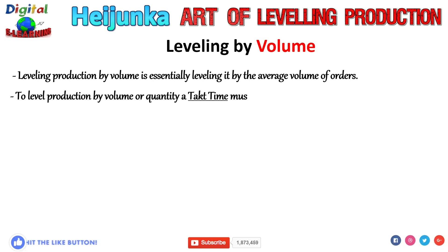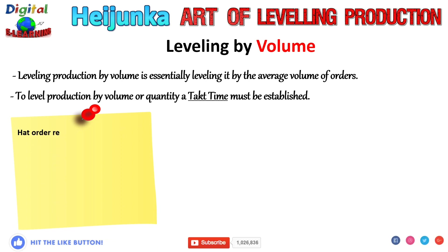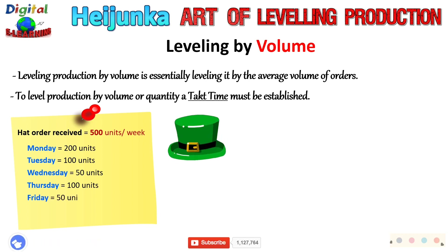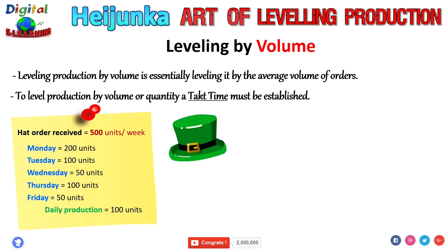Let us look at this through an example. Suppose you receive a hat order of around 500 per week, out of which you receive 200 units on Monday, 100 units on Tuesday, 50 units on Wednesday, 100 units on Thursday, and again 50 units on Friday. So instead of meeting the demand in sequence of the orders, the hat producer will use Heijunka leveling by volume to fulfill this demand — producing an average of 100 hats per day.